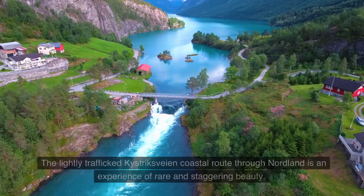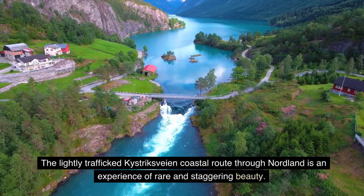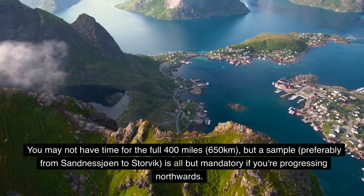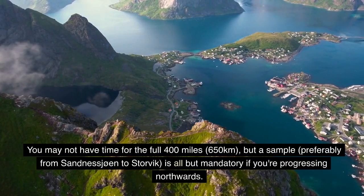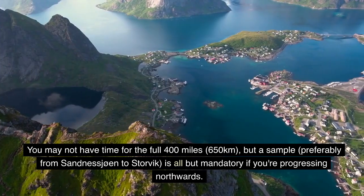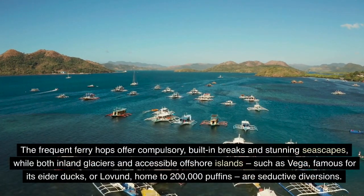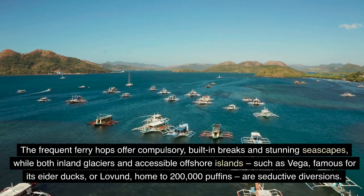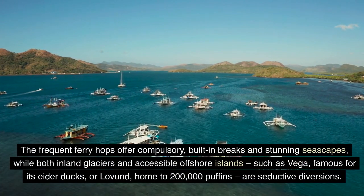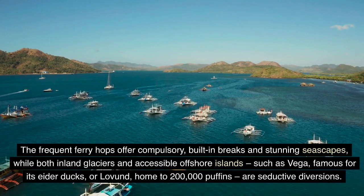4. Nordland Coast. The lightly-trafficked Kystriksveien coastal route through Nordland is an experience of rare and staggering beauty. You may not have time for the full 400 miles, 650 kilometers, but a sample — preferably from Sandnessjøen to Storvik — is all but mandatory if you're progressing northwards. It's not a journey to be rushed. The frequent ferry hops offer compulsory built-in breaks and stunning seascapes, while both inland glaciers and accessible offshore islands, such as Vega, famous for its eider ducks, or Lovund, home to 200,000 puffins, are seductive diversions.